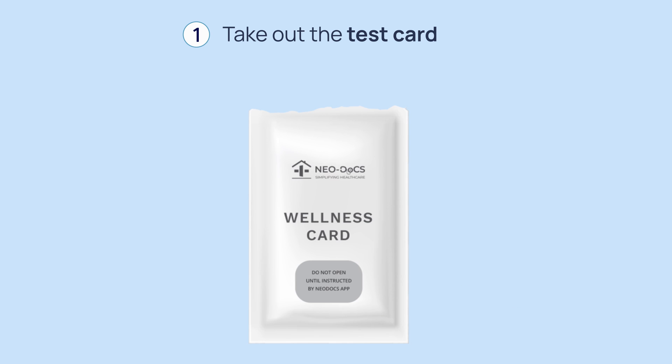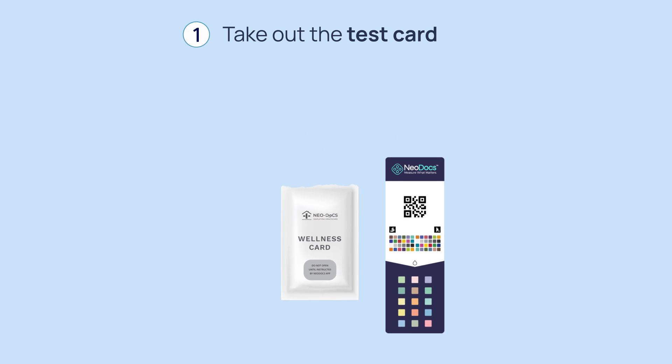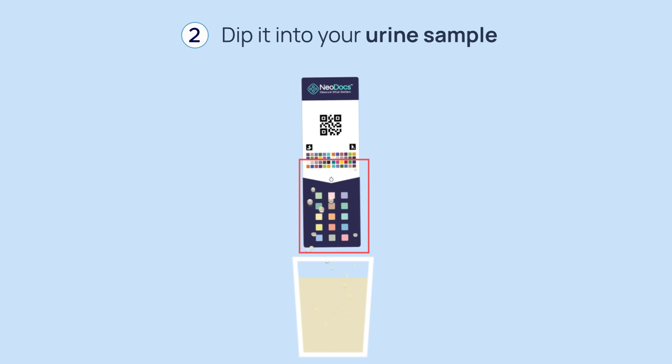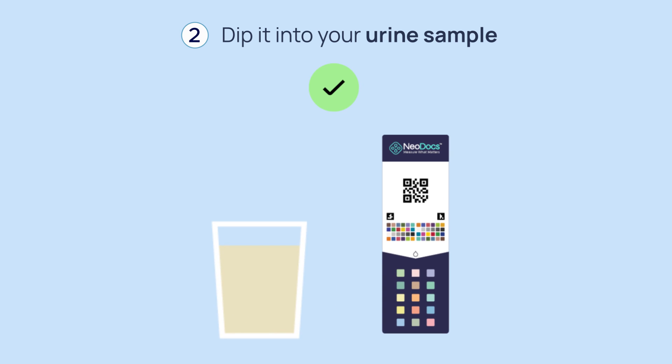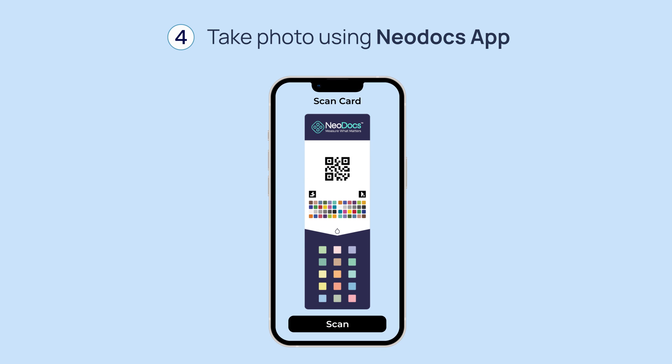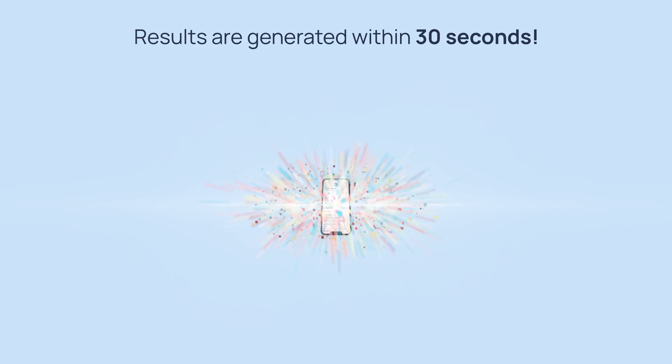Open the pouch and take out the test card. Dip the bottom part of the card into your urine sample. Wait for 60 seconds. Once 60 seconds have passed, take a photo of the card using our app.